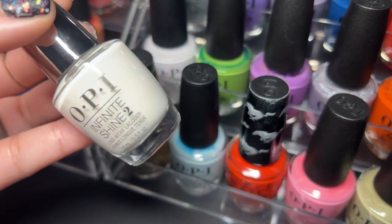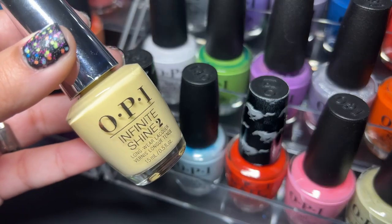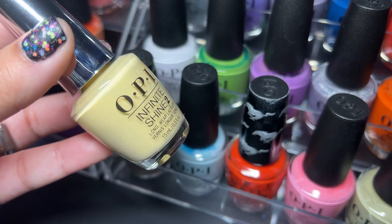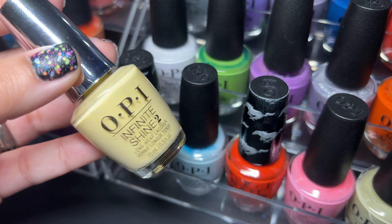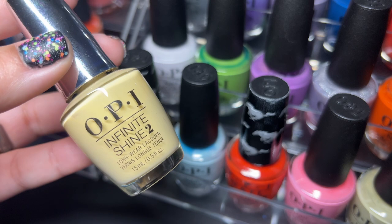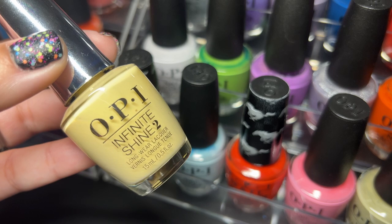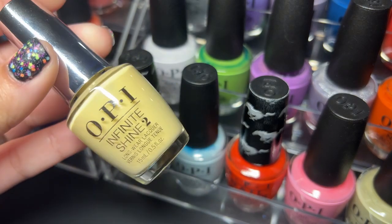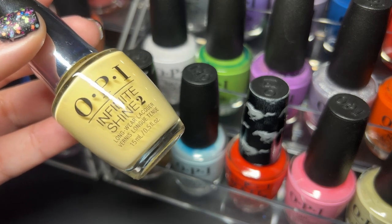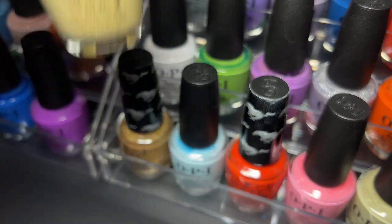Then we've got Funny Bunny. Next up we have Behind the Scenes from last year's spring collection. Now you may notice we have some Infinite Shines here — honestly it's just a matter of whatever I find first. I wouldn't say the Infinite Shine line is worth the extra money; they're both the same in my eyes, I really don't fall for the gimmick of Infinite Shine being so much better than the regular line.